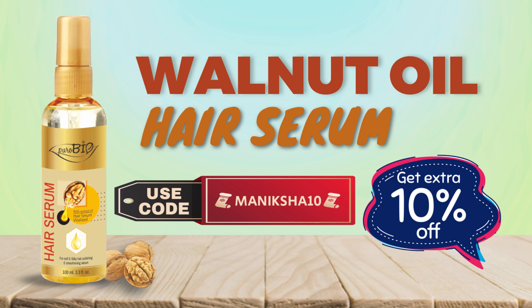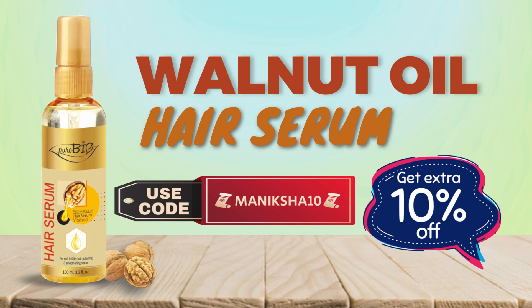Use my coupon code and get up to an extra 10% off on this product from costwell.in.